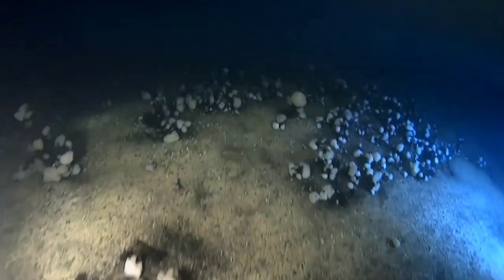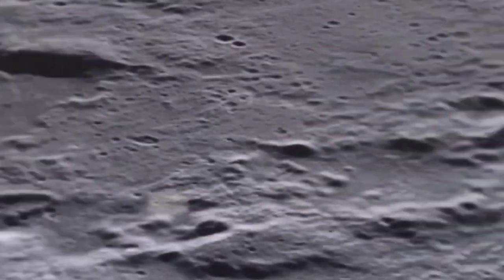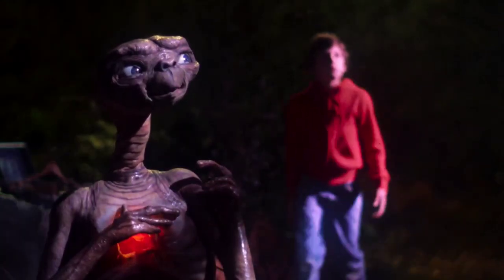Aside from these amazing facts, researchers have recently revealed that the depth of the ocean contains components identical to those found on other planets in our solar system. They could even point researchers in the direction of extraterrestrial life.